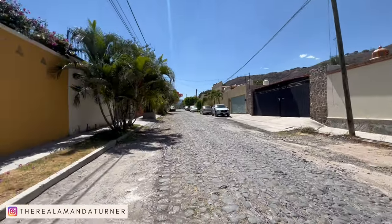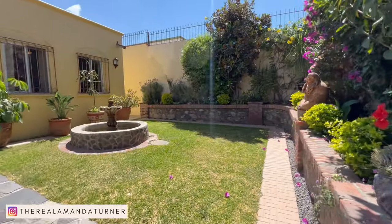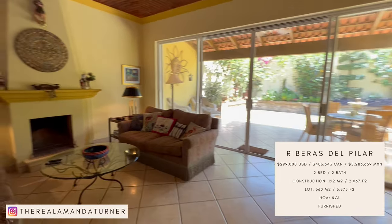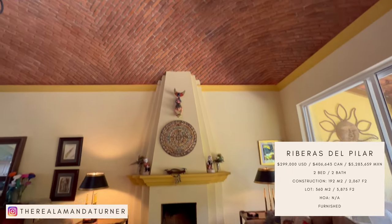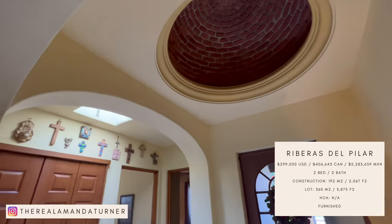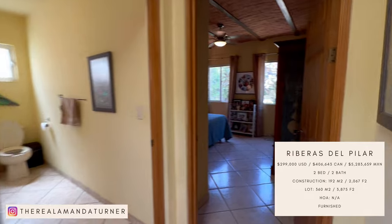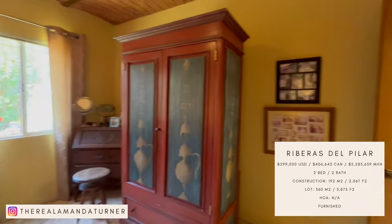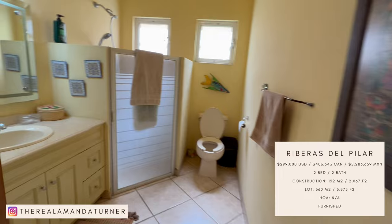The fourth and final home on our list is located in Riberas del Pilar, and this is one of those homes done to perfection. We met the owners while we were there — they're super sweet and you can just tell they take care of all the little details. The price is $299,000 US dollars. It is a two-bedroom, two-bathroom. Construction size is 192 square meters or 2,067 square feet. Lot size is 360 square meters or 3,875 square feet. There are no HOA fees and it comes furnished.